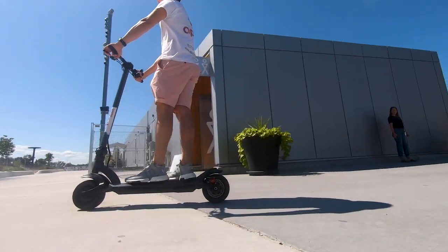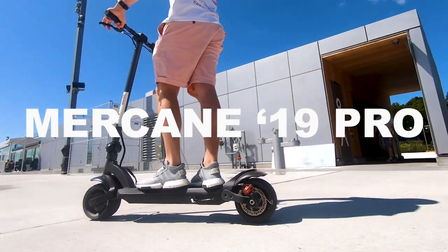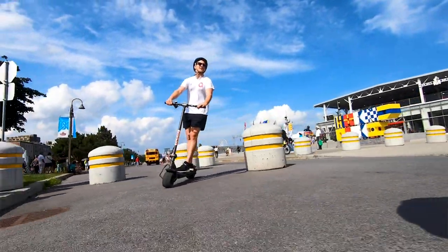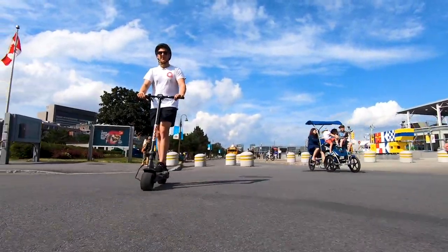Introducing the scooter we call the Beast — the Mercane 2019 Pro Dual Motor — with a top speed of 45 kilometers an hour, so 27 miles per hour, and an advertised distance of 25 miles, around 40 kilometers. For any additional specs, here's the link.